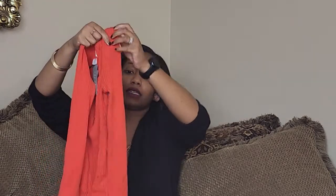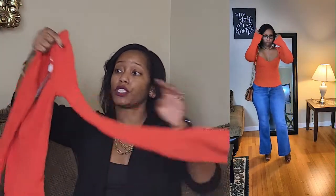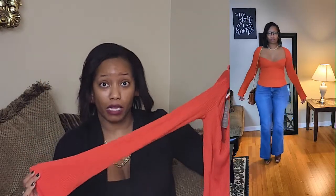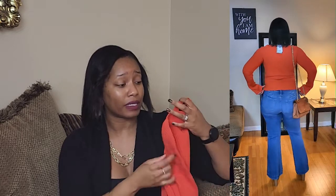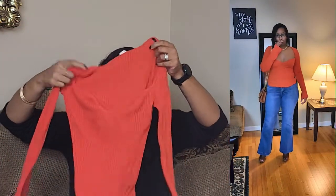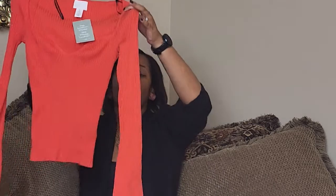It's an orange sweetheart neckline sweater with bell sleeves, and I absolutely love this color and everything about it. If they ever bring the cream one back, I'm buying it immediately with no questions asked. I think it's about $25, so it's not a bad price at all. This is in a size small, but it's very stretchy. I saw it in store and had to get it because I knew I'd never see it again.